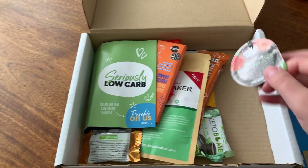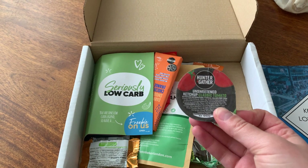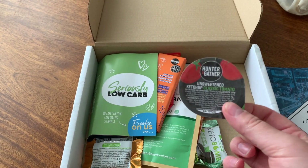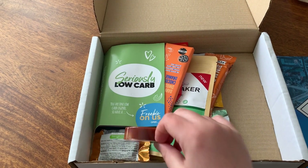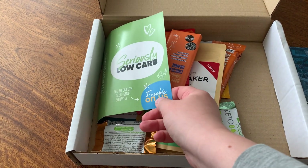I spotted this one straight away — Hunter & Gather. They make such amazing sauces. I did buy some from the festival so I've still got their ketchup and barbecue sauce in the cupboard because I just love barbecue sauce. So it's nice to have a little pot to have with dinner.